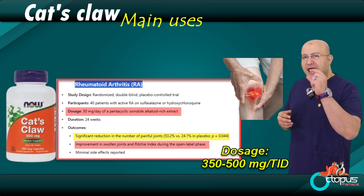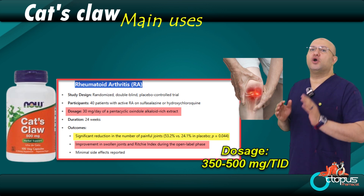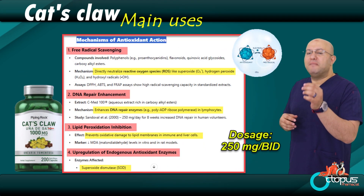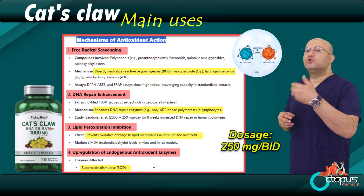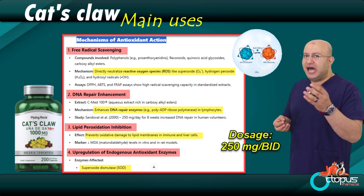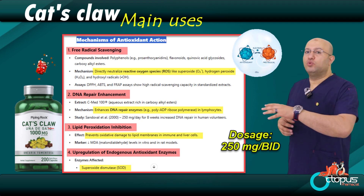Two: reducing pain and inflammation. Some people are tired of taking painkillers for body pain, joint pain, or chronic discomfort. Cat's claw works as a natural anti-inflammatory and a mild pain reliever. Recommended dose: 350 to 500 milligrams, two to three times daily. This can offer relief from everyday aches and pains without overusing chemical painkillers.